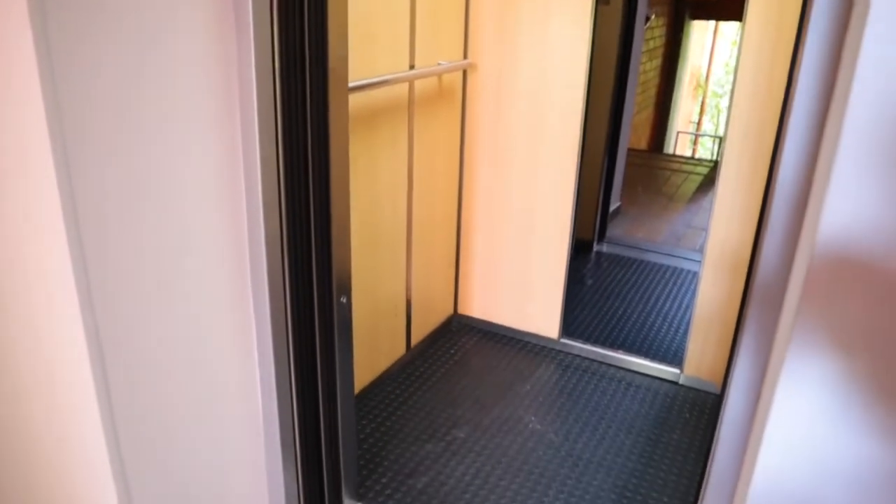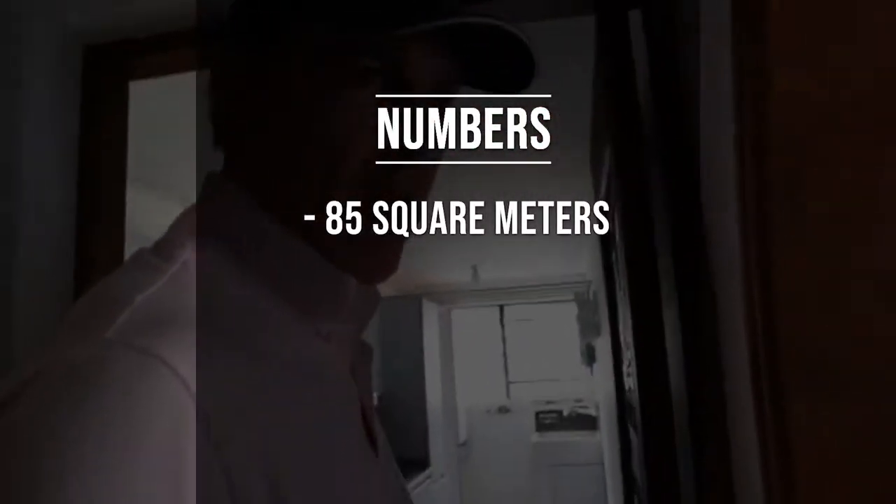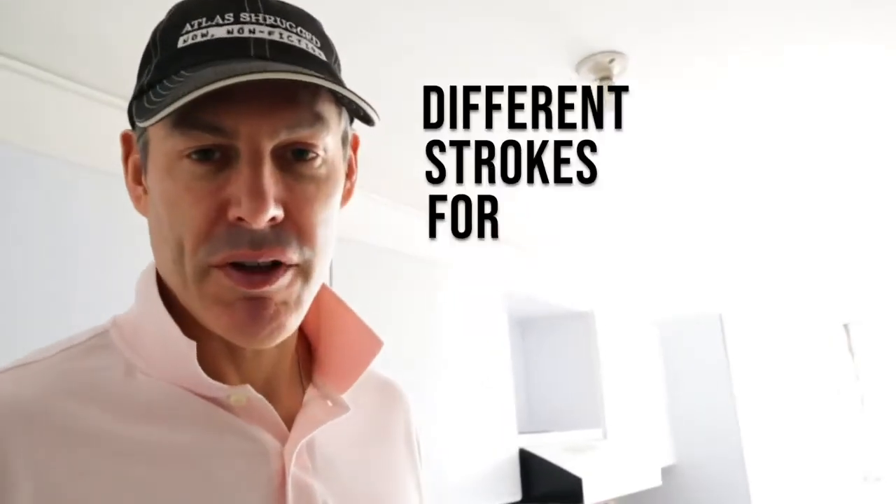They've definitely redone this elevator, so the HOA is really paying attention to this building. It's 85 square meters at $330k. The reason we're looking at this is Sebastian thought it might be a good Airbnb. To do this by the book in Medellin, you have to have 60% majority of the owners to allow the building to do short-term rentals. That said, I'd say 50% of Airbnb rentals aren't doing that — it's a big gray area. I wouldn't suggest doing that, but different strokes for different folks.